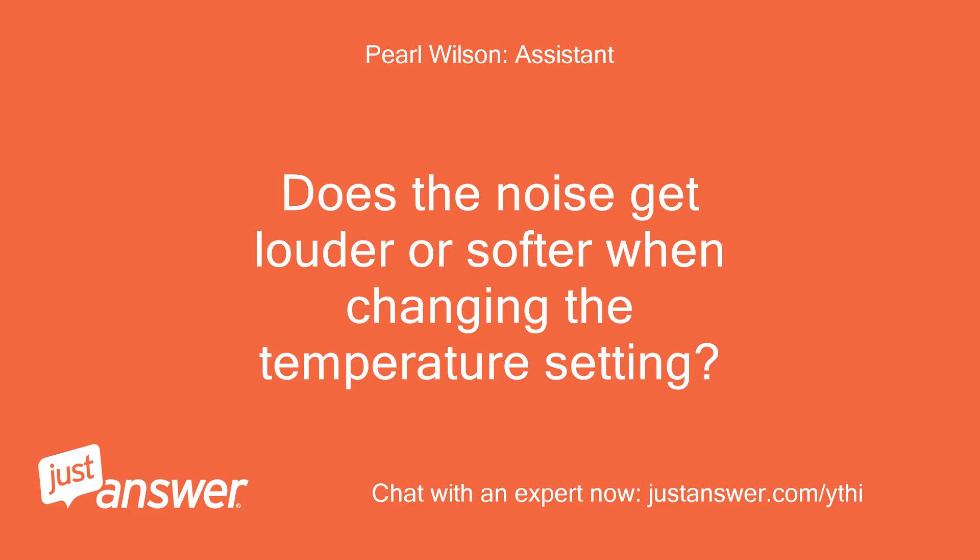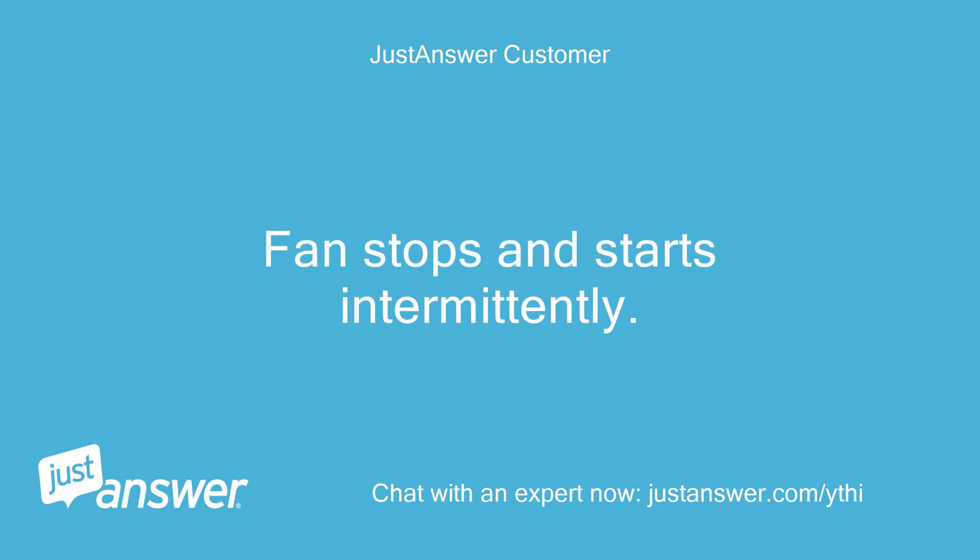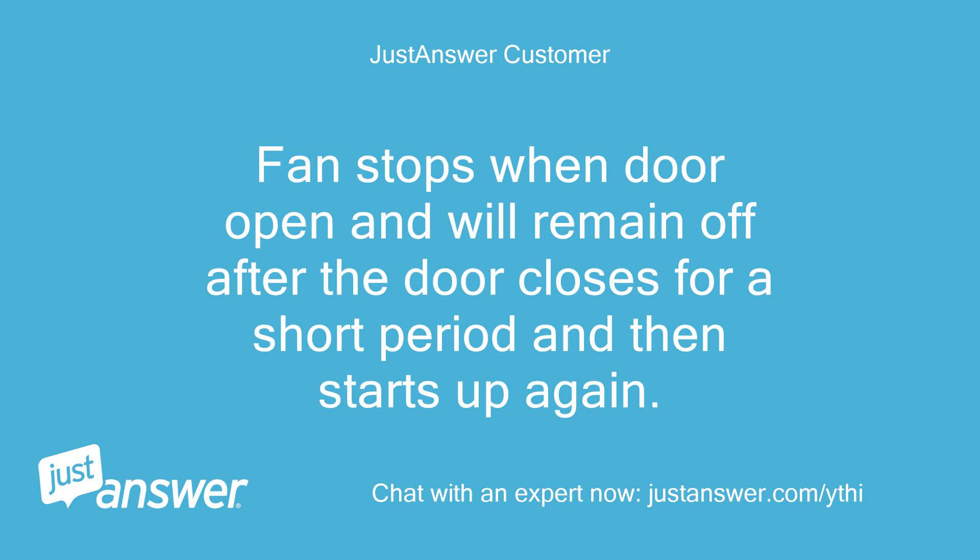Does the noise get louder or softer when changing the temperature setting? I have not attempted to change the temperature. The fan stops and starts intermittently — it stops when the door is opened and will remain off after the door closes for a short period, then starts up again.